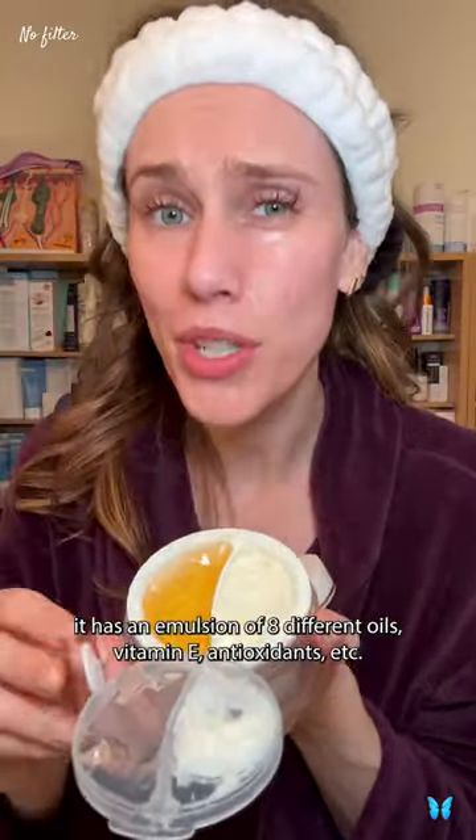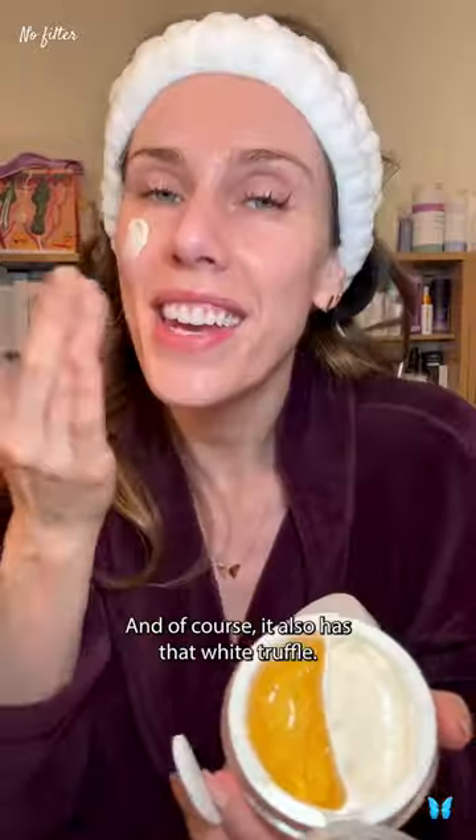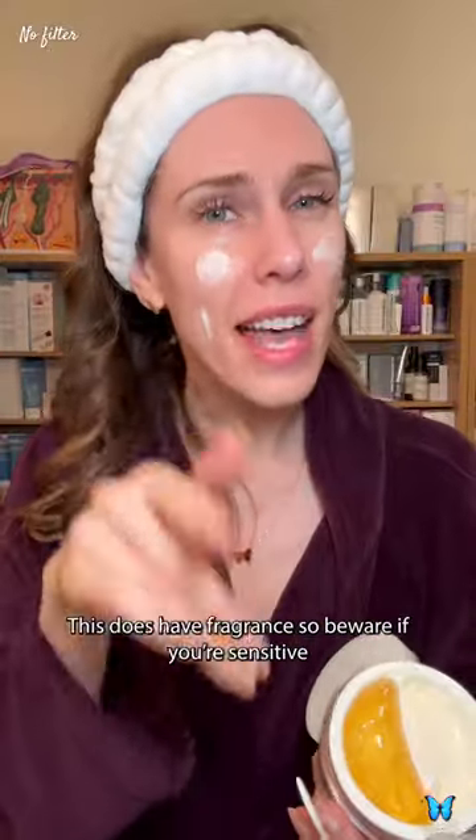The other side is a thicker cream. It has an emulsion of eight different oils, vitamin E, antioxidants, etc. This is fantastic for dry skin or for night use, and of course it also has that white truffle.